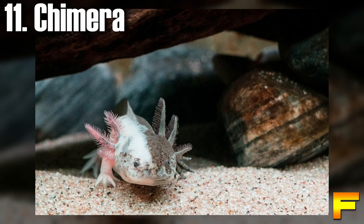At number 11 we have the chimera axolotl. The chimera axolotl is an exceptionally rare phenomenon, sparking debates regarding its classification as a true morph. Chimeras exhibit a distinct characteristic where one side of their body displays one morph, while the other side showcases a different morph. This division is precisely down the middle, separating the axolotl into left and right halves.